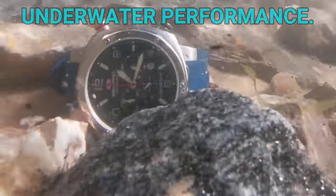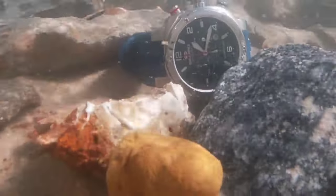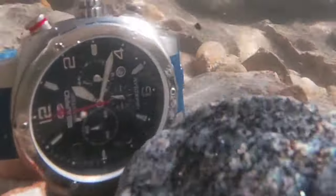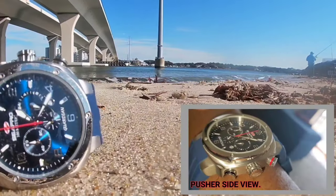Underwater performance — no problems. No ingress in the waters here at Chesapeake Bay. And later on, when we're in Georgia, you'll see no problems at all around the beach of Georgia as well.